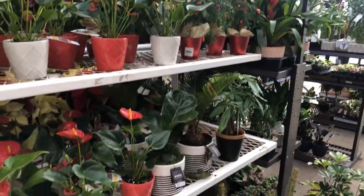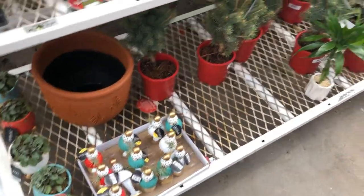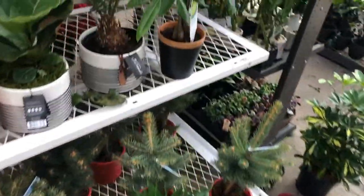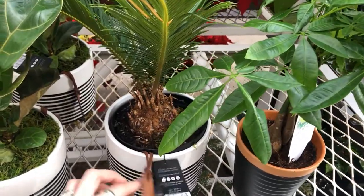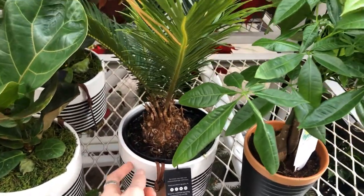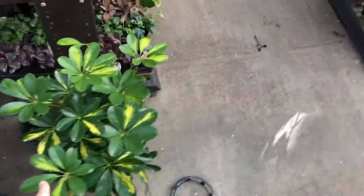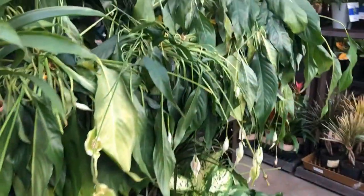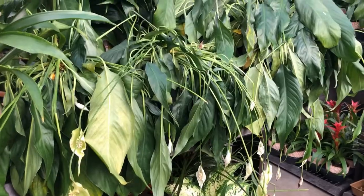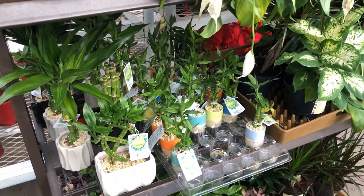We have some small Norfolk pines. Down here we have some peperomia. This sago palm is really pretty — I don't know how much it is but it comes with the pot. Also some fiddle leaves and this money tree. We've got a nice-sized variegated schefflera. And some super sad peace lilies — all these poor things.